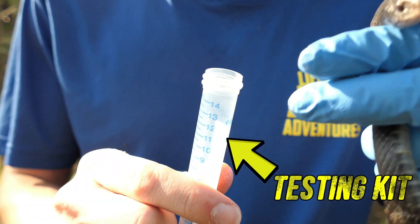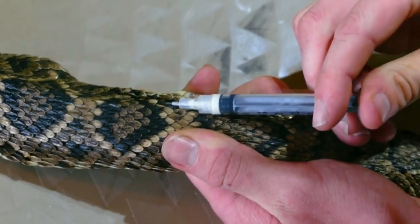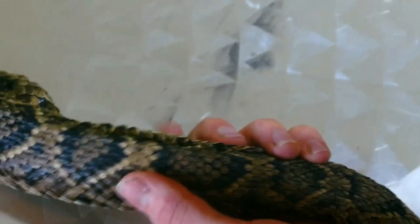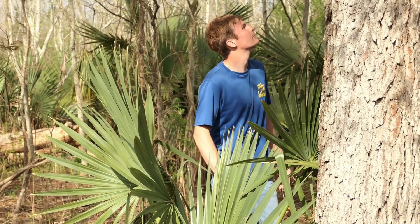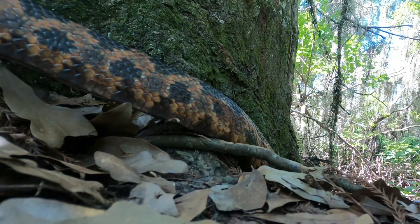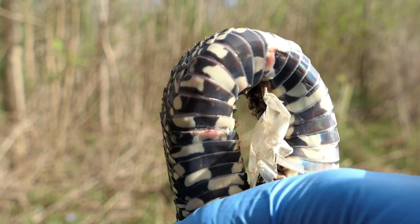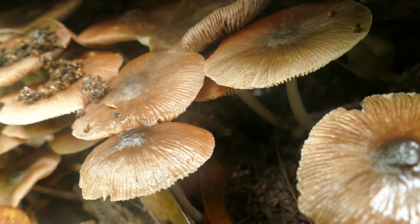Diseases and previously unknown ailments have been an increasing concern in the modern world, and our wildlife is just as prone to sickness and disease as we are. Throughout my wildlife adventures in Louisiana, I've noticed some of our snakes aren't looking too good, with sores, lesions, and skin infections becoming much more common. And the reason for this is a fungus.